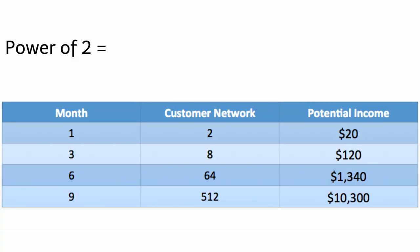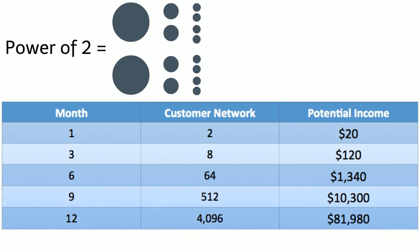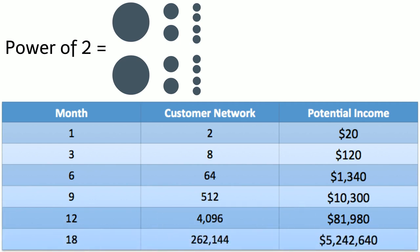Here is a chart that demonstrates your income potential if your network just grew by the power of two. The power of two is simply two customers getting two customers, getting two customers, and so on. Imagine, in 12 months, you could earn over $80,000 in extra income. And if the power of two continued through 18 months, your income would be over $1,000,000.